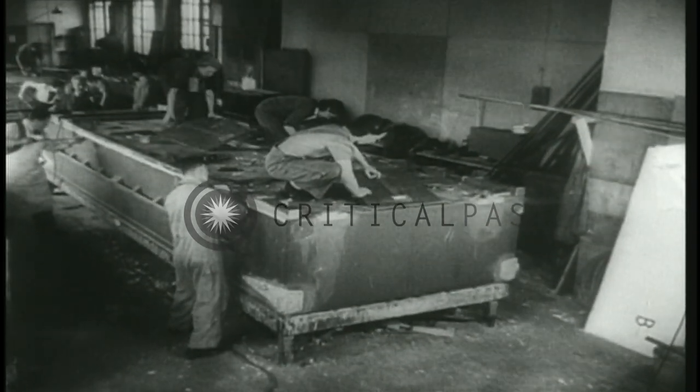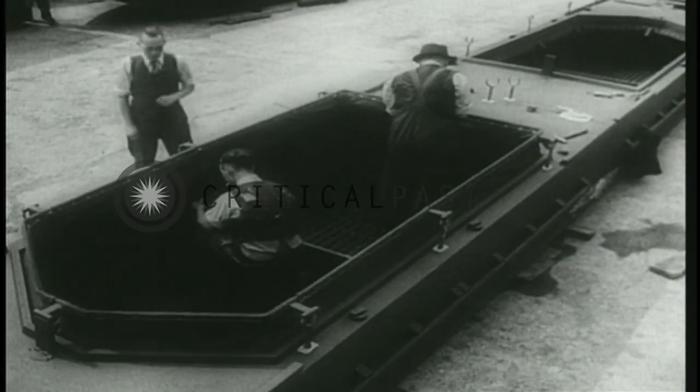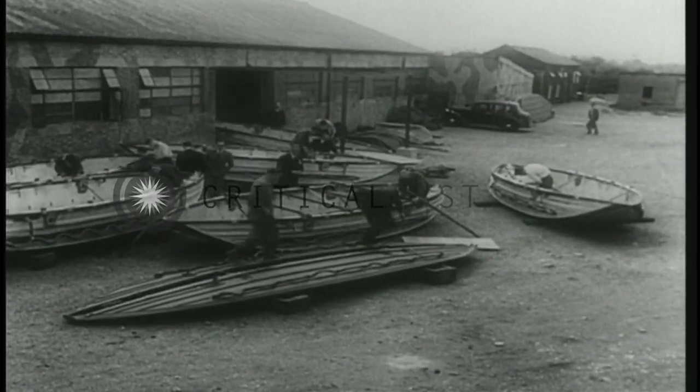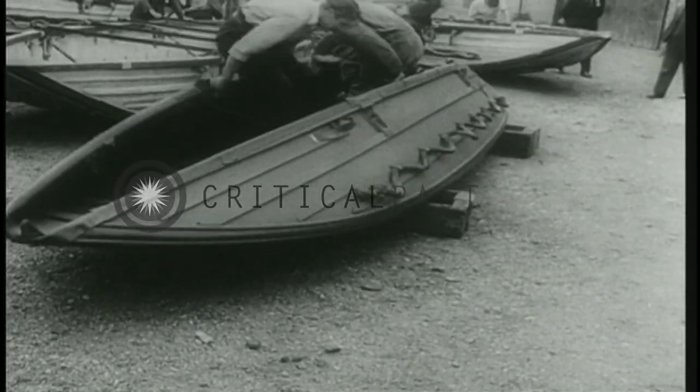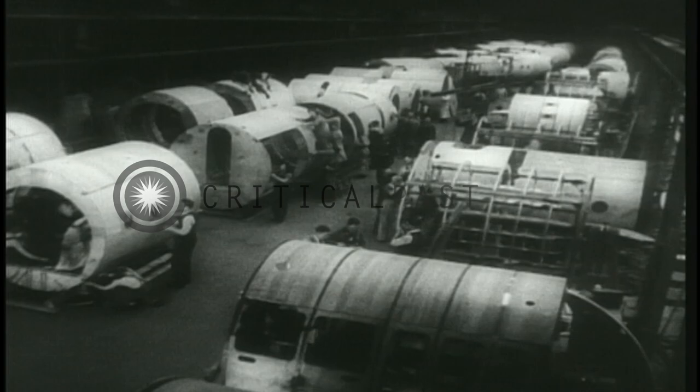Regiments are now crossing rivers in Normandy over pontoons floating on plywood boats. The Army's folding boats, often used by forward units, are also made of plywood. They are light but stand up to the roughest treatment.